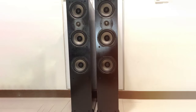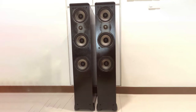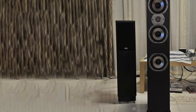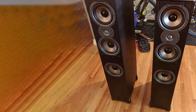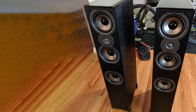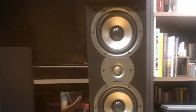Featuring Dynamic Balance technology, the TSi 400 ensures clear and detailed sound with minimal distortion even at high volumes. The one-inch silk dome tweeter and dual 5.25-inch bi-laminate woofers work in harmony to produce rich, well-defined audio across the entire frequency range. Setting up the TSi 400 is a breeze thanks to the included four spikes and rubberized feet for stability, whether you're watching movies, gaming, or enjoying your favorite music.